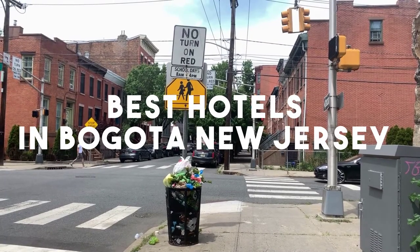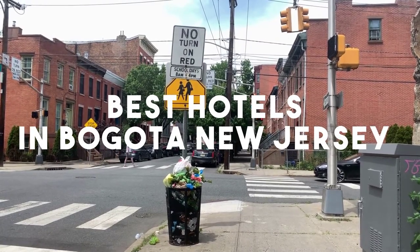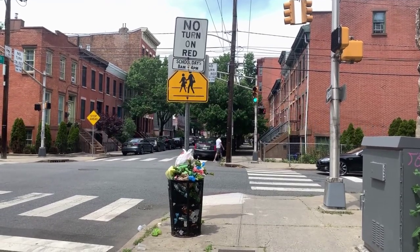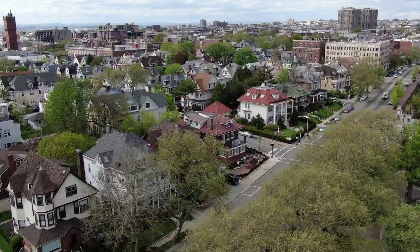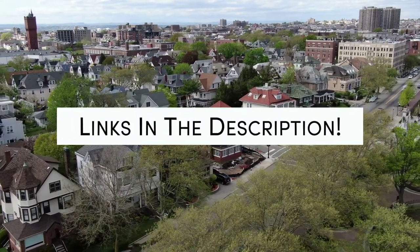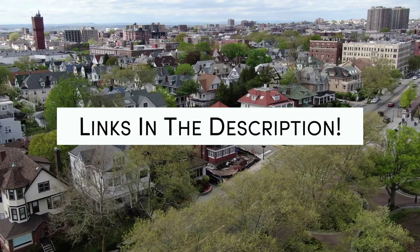In this video, we will take a look at the 5 best hotels in Bogotá. Whether you're traveling with your family, as a couple, for a business trip, or looking for something budget-friendly, we got you covered. Links to all of the hotels we mentioned in this video will be listed in the description below. Let's get started.